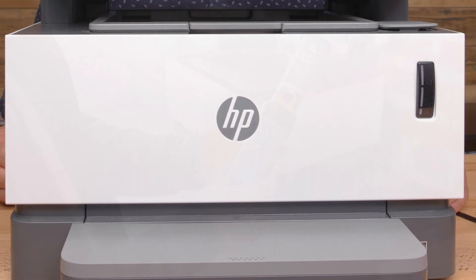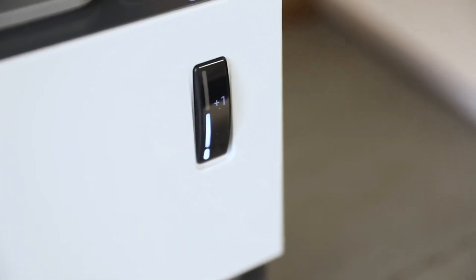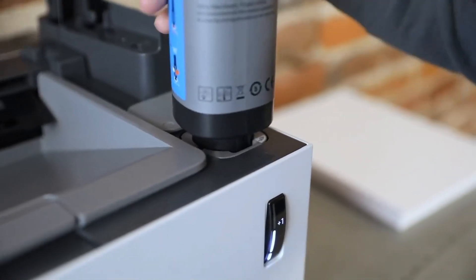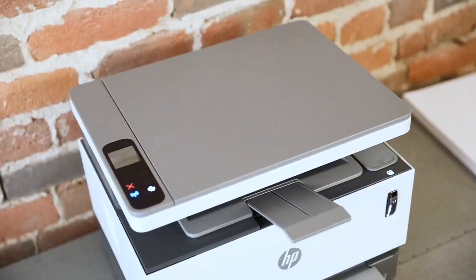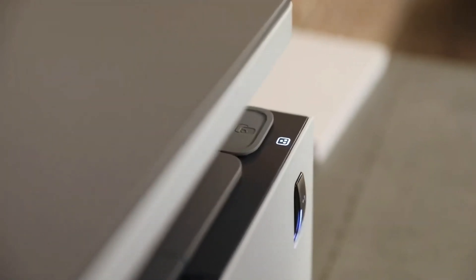The HP Never Stop Laser MFP 1202W is an ideal choice for those seeking low running costs and efficient monochrome printing. Its compact size, good text print quality, and mess-free toner refill kit further add to its appeal. However, for image or graphic-intensive prints, I would recommend checking our next recommendation, which is the HP OfficeJet Pro 9025.